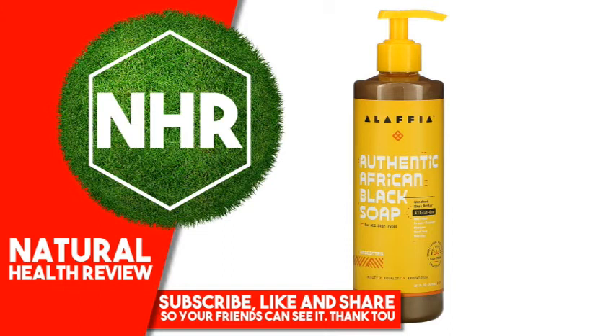Alaffia — noun. A common greeting originating from Togo, Benin, and Nigeria, meaning a state of peace, health, and well-being.